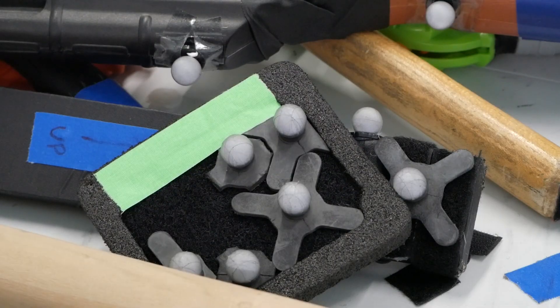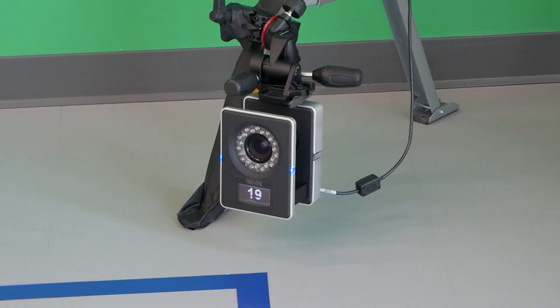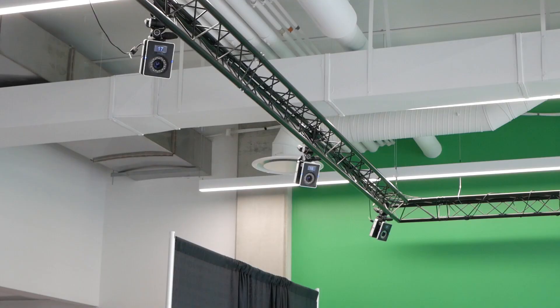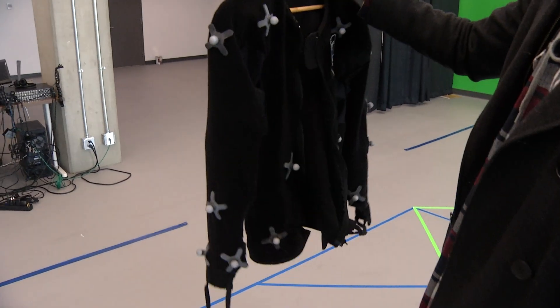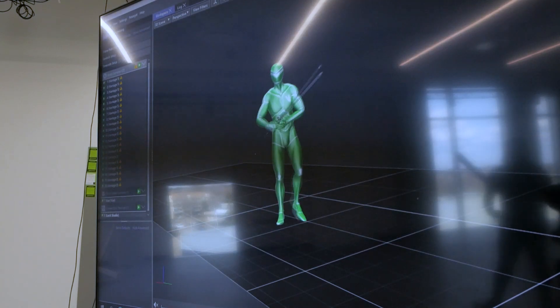We are in the motion capture lab. This is called the volume. What occurs in the volume is infrared lasers are effectively reflecting off of markers, which are then going back to the cameras for reconstruction. This 2,000 square foot studio is equipped with 20 infrared cameras pointed at a large square, props with dots all around them, and full body suits for actors to wear. But how does any of this produce what we've seen on our screens?